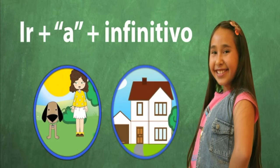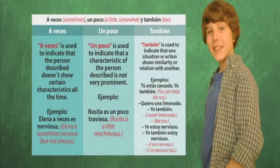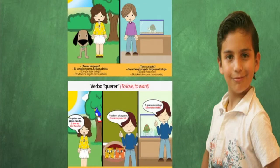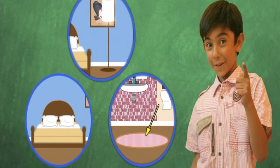They will talk about plans to do activities with the formula ir plus a plus infinitive, and will expand their knowledge of adverbs. They will reinforce the use of the verb ser for describing and talking about materials, learn the use of the verbs tener and querer to refer to pets, and will learn to locate objects and living things.